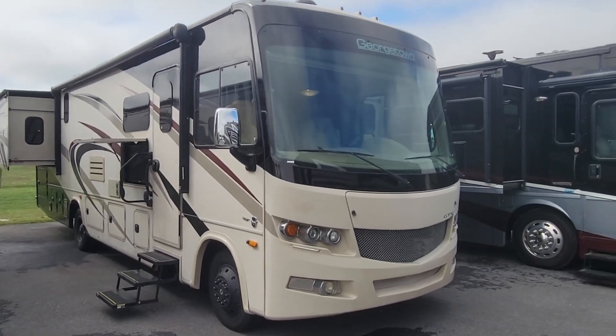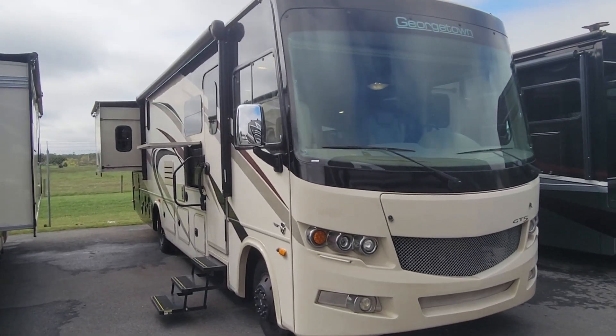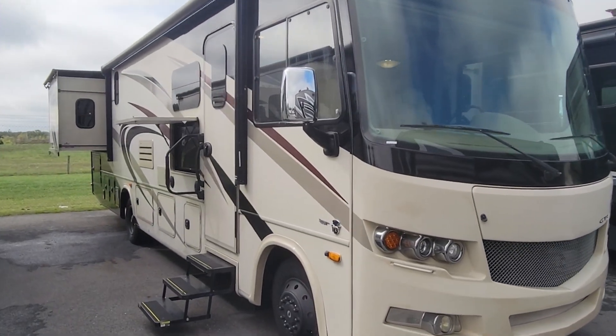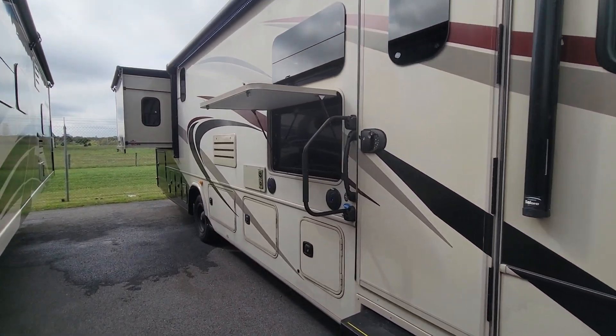Hey folks, this is Alex the eBay Guy here at Beckley's RVs in Thurmont, Maryland. Here we have a 2018 Georgetown 31L. This one just came in as a trade-in, and it's got a lot of features to offer.